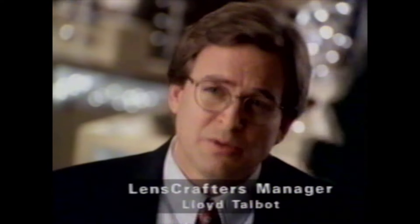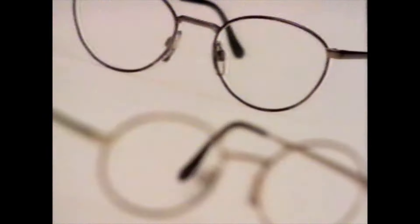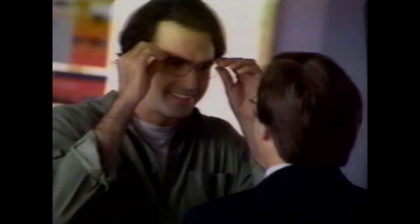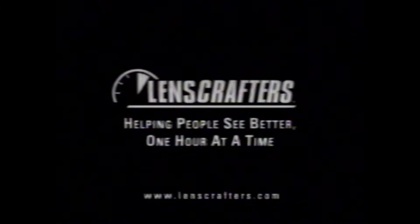LensCrafters has these new lightweight titanium frames from Luxottica. They weigh about 40% less than other metal frames — they're fashionable and comfortable. Look at the difference. I love seeing them smile when that happens. LensCrafters — helping people see better one hour at a time.